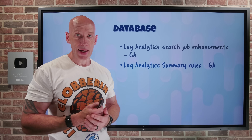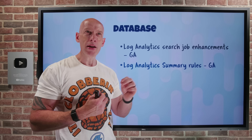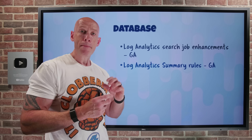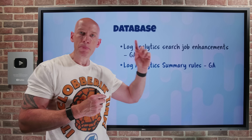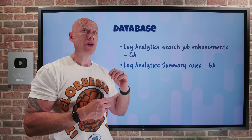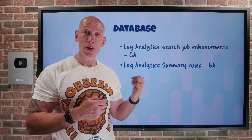Summary rules have also gone GA for Log Analytics. Summary rules are really useful if I have a really high ingestion stream, and this works for analytics, basic, and auxiliary plans. It's designed around a cadence you set, at which it runs a summarization query defined in KQL. Imagine I have a massive amount of data — I can store that in a cheaper tier of storage. The summarization will then, maybe every minute, every five minutes, or whatever I choose, run a query to summarize that aggregated view of the data, and I can store that in an analytics table. So I'm not storing a lot of data in analytics, but I can run queries against the summarized data to get a quick view of what is going on, store it longer, save money, and I can have up to 100 of these summarization rules.